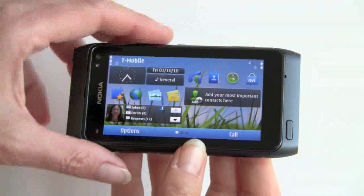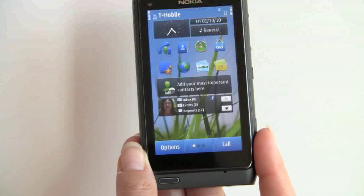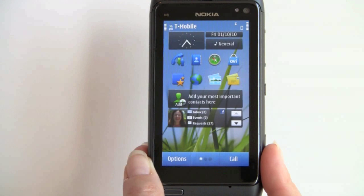It has Bluetooth 3.0, Wi-Fi 802.11 B/G/N, and GPS with Ovi Maps, which includes free navigation for life.